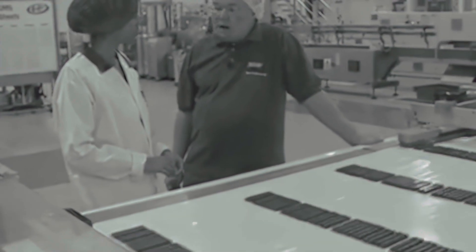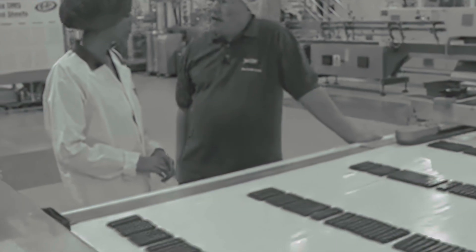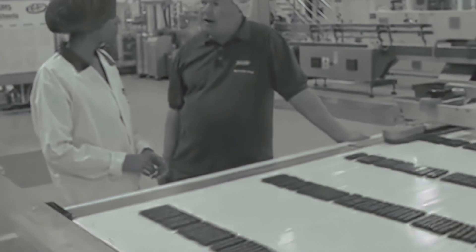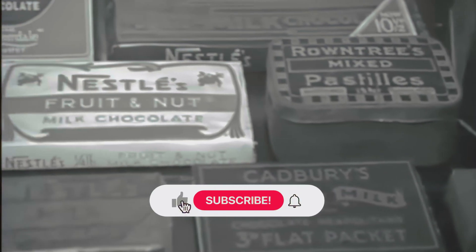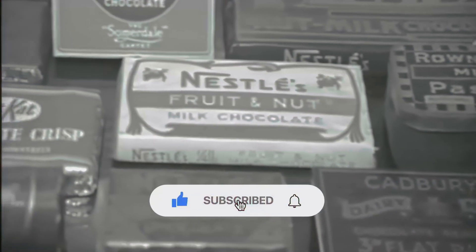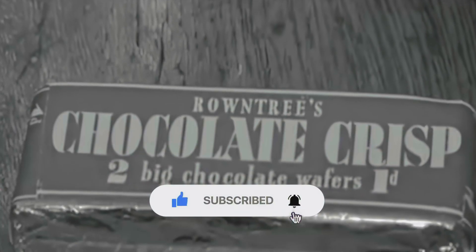It takes our whole crew to get these cameras into these amazing places. And honestly, the only way we can keep making these adventures happen is because of your support. If you're enjoying this, just a quick tap on that like button helps us out more than you know. From all of us, thank you for that.